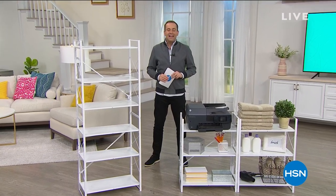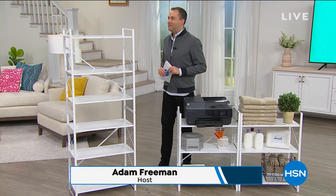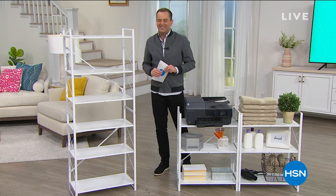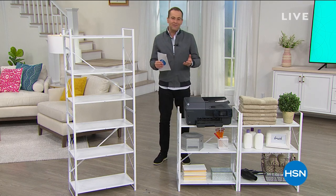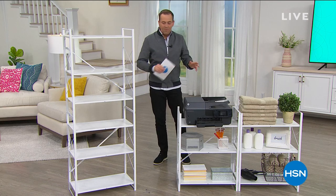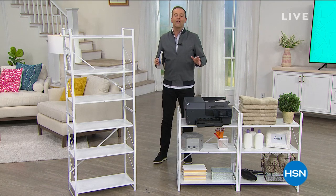Thank you for tuning in. It's HSN. We are live right now on this Tuesday — yes, it's Tuesday, all day they're telling me. We're excited to have you with us. There's a lot going on tonight. Our Turkish cotton towels are still to come, but we want to spend a few moments here with one of the latest ingenious inventions from the Origami company.